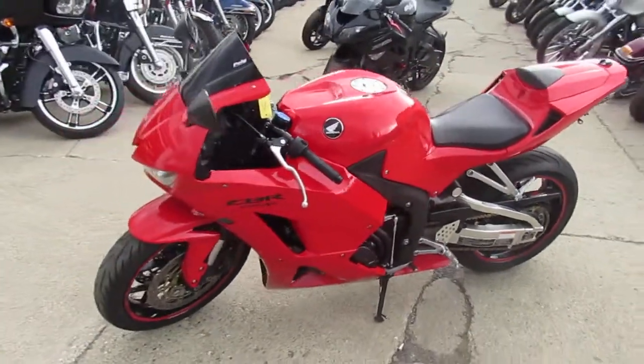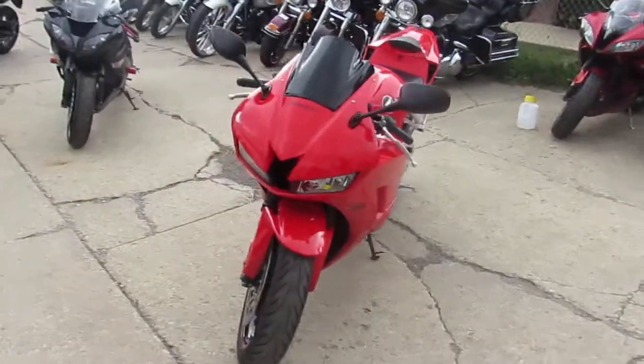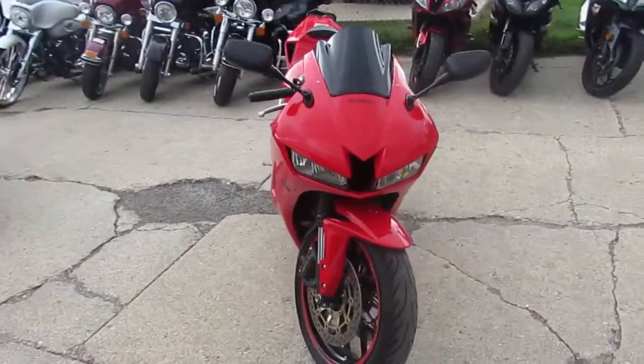Hey, we're doing some videos on our used sport bikes here at Approval Power Sports. We've got a real nice one here — it's a 2014 Honda CBR 600RR for sale.